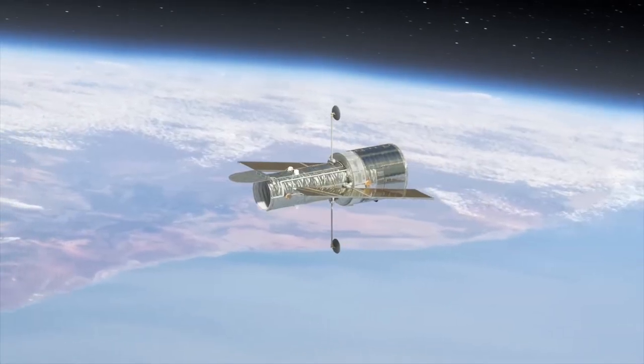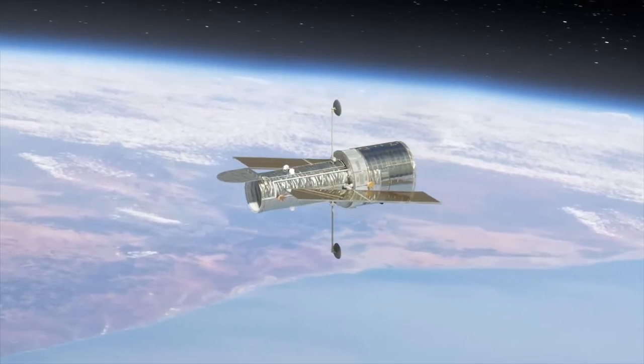The conventional approach has been something like HughesNet, which takes satellites and puts them far enough out into space that a few satellites can cover distance on the earth. The problem is they're too far from earth. When your computer tries to talk to that satellite, the amount of time it takes to get from here to there and back is too long. That's called latency, which is another word for lag, and sensitive services like Zoom calls cannot handle it.